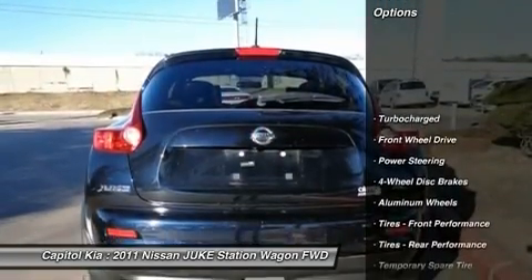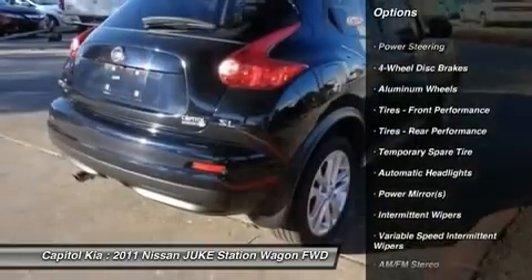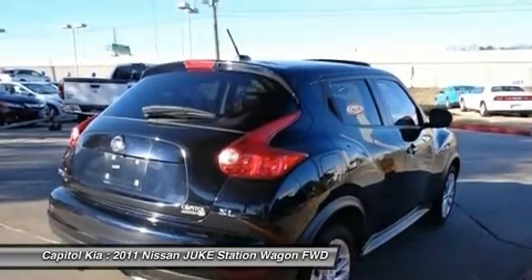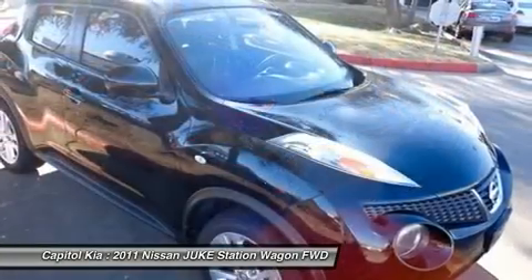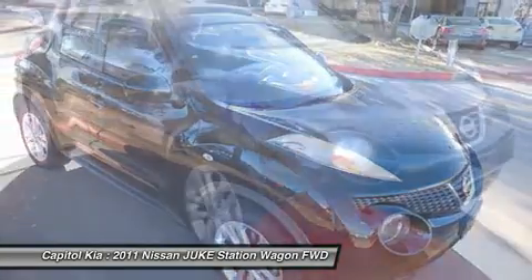If any issues reported to the DMV are not shown on the Carfax report, they'll buy your Nissan back at the full purchase price. The 2011 Nissan Juke is economically and environmentally smart. Nissan clearly delivers on its promise to provide a fuel-efficient vehicle that has the great qualities you need in a vehicle.